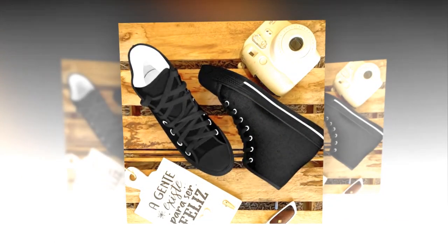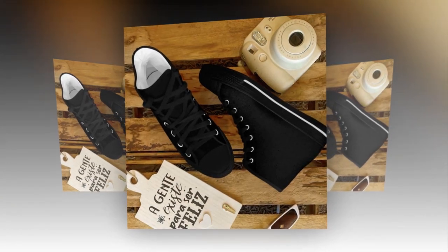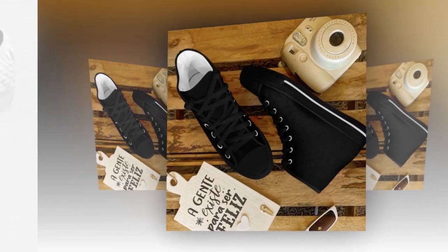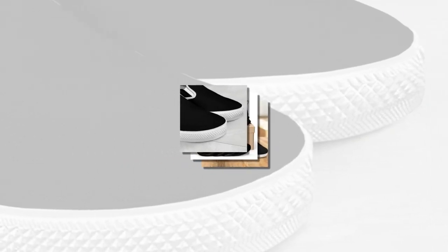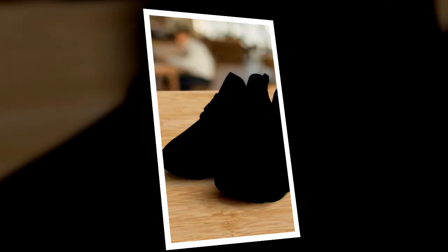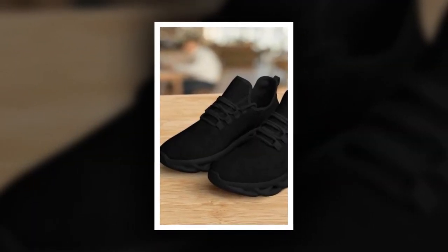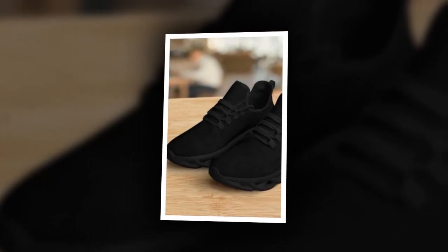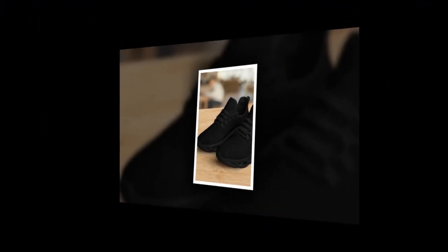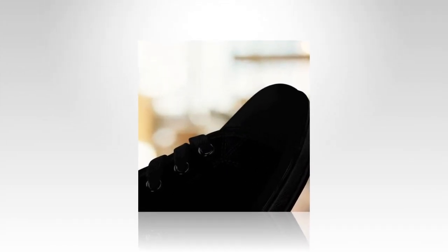Last but not least, we have our high-top shoes black. These shoes are all about effortless style and support. Key features: high-top design for ankle support, versatile style, durable construction, and comfortable for long hours. The high-top design offers excellent ankle support, making them perfect for long days on your feet. They're incredibly versatile and can be paired with jeans, chinos, or even shorts. No matter what you pair them with, high-top shoes black add a cool and relaxed vibe to your outfit.